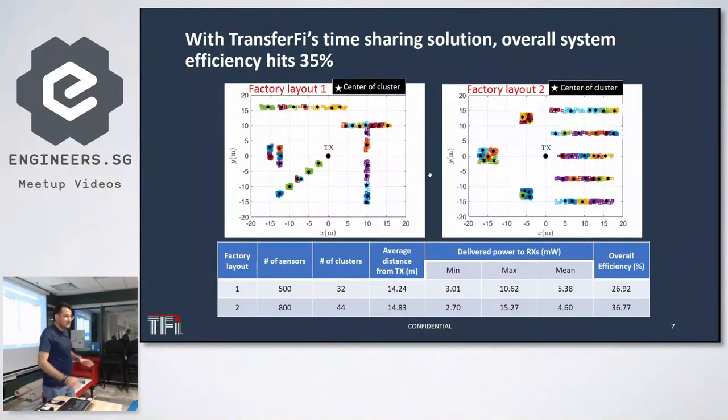In terms of efficiency: through simulation, if we have an area of 20 meters by 20 meters and deploy up to 800 sensors over fabric manufacturing assembly lines, we can achieve up to 35% total end-to-end transmission efficiency.